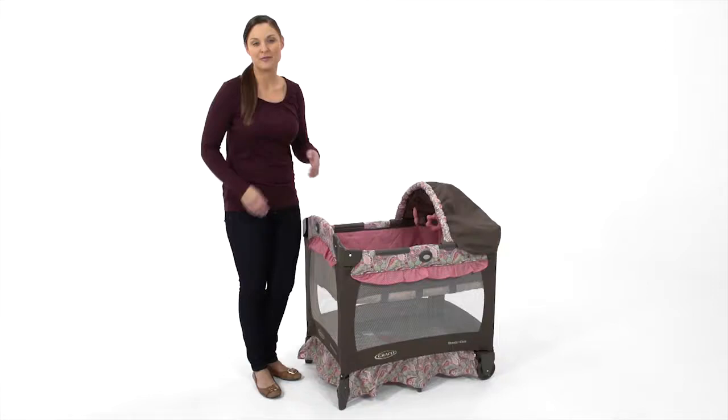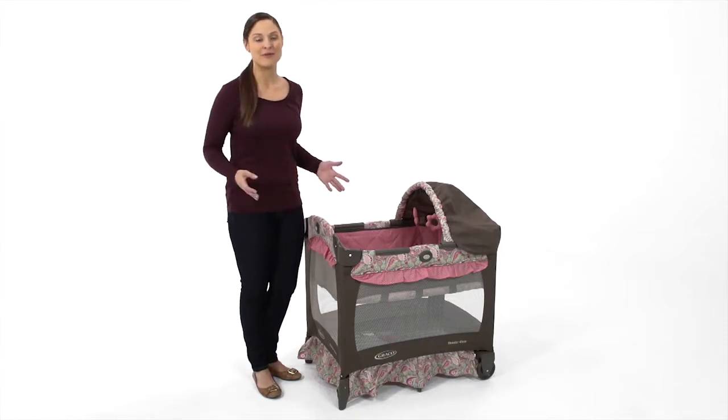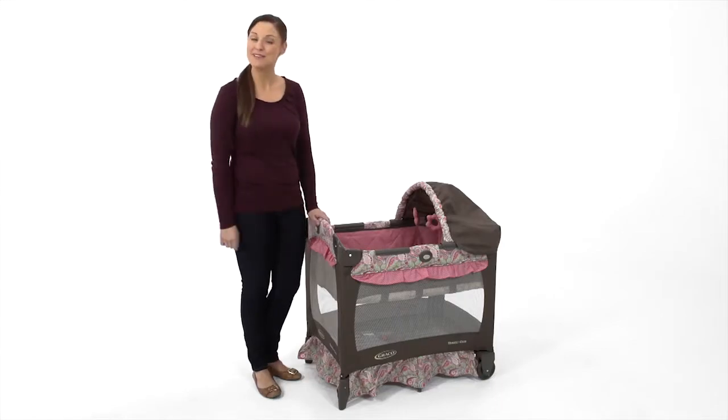Hi, I'm Melissa with a look at the Travel Lite crib from Graco. I'm going to show you how this lightweight, portable crib provides the perfect cozy spot for baby, both at home and away.